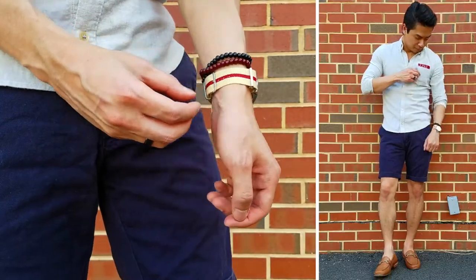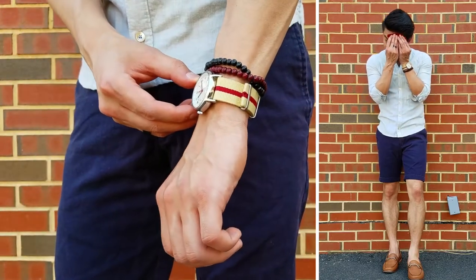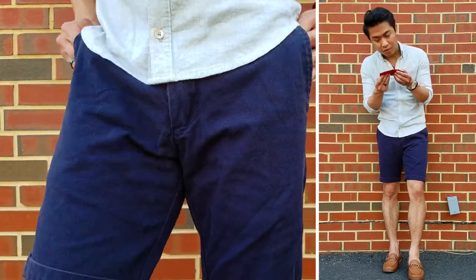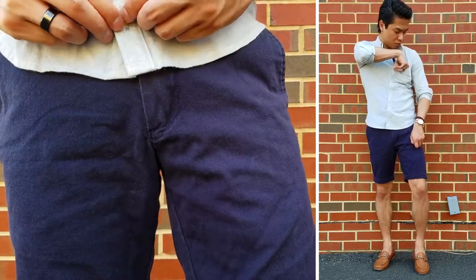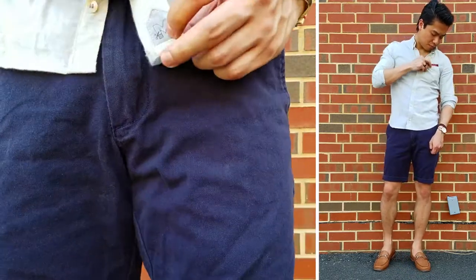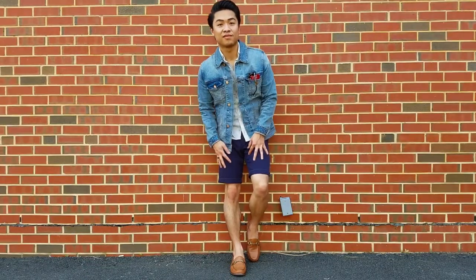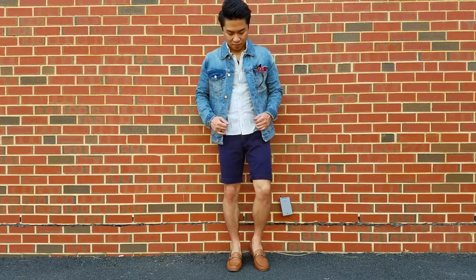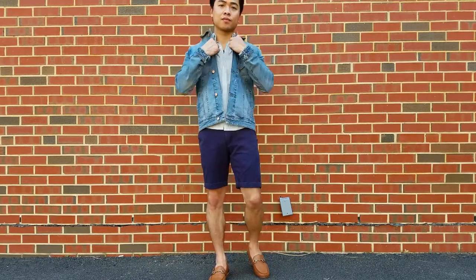I threw in a red bandana pocket square for a pop of color — not to mention its function as a cloth to wipe my forehead in the summer heat. I also like how the red pocket square picks up the accent color from the watch strap. It's all in the details. And if you're feeling up to it, throw on the ever-versatile denim jacket in a light or mid-wash to further dress down this look. It's a classic that you can't go wrong with.